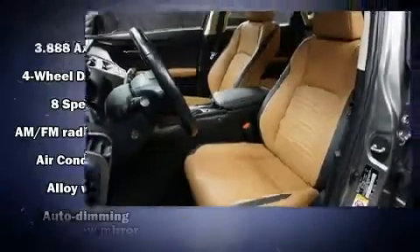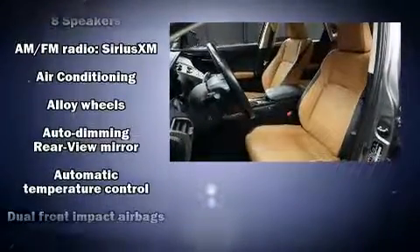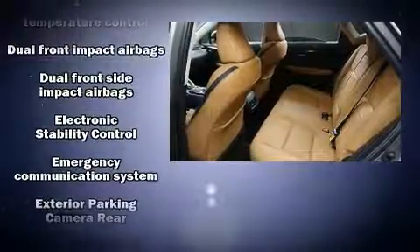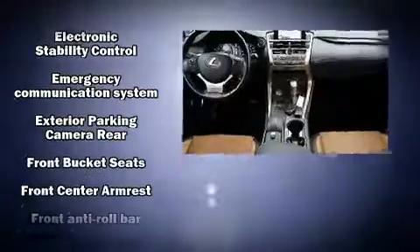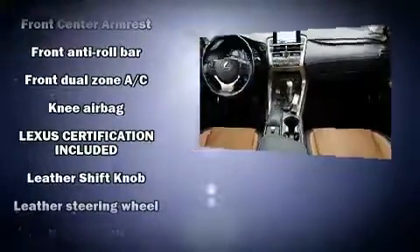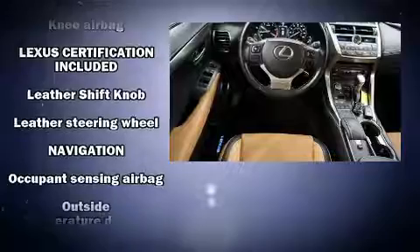Lexus ensures the safety and security of its passengers with equipment such as Brake Assist, a security system, and four-wheel disc brakes with ABS. When road conditions become unpredictable, rely on all-wheel drive to maintain outstanding control.